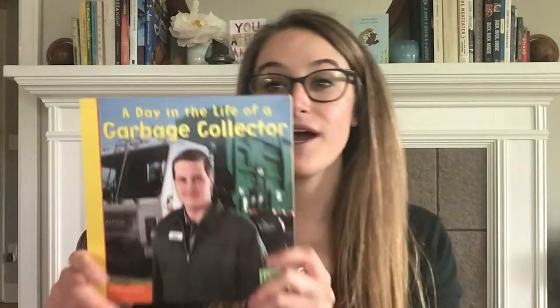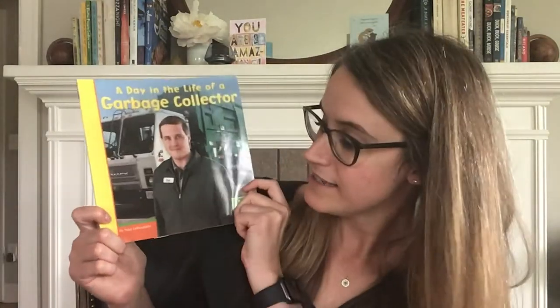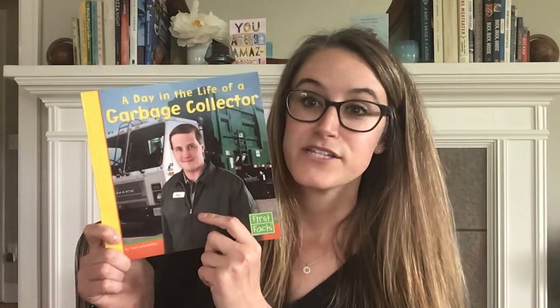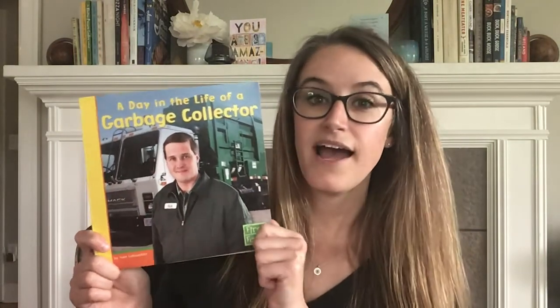In our first lesson, we read this book, A Day in the Life of a Garbage Collector by Nate Libotiller. We learned about Rick the Garbage Collector and what he does during his workday. We read this book and discussed it, and today we're going to look at some other parts of the book and do an activity.